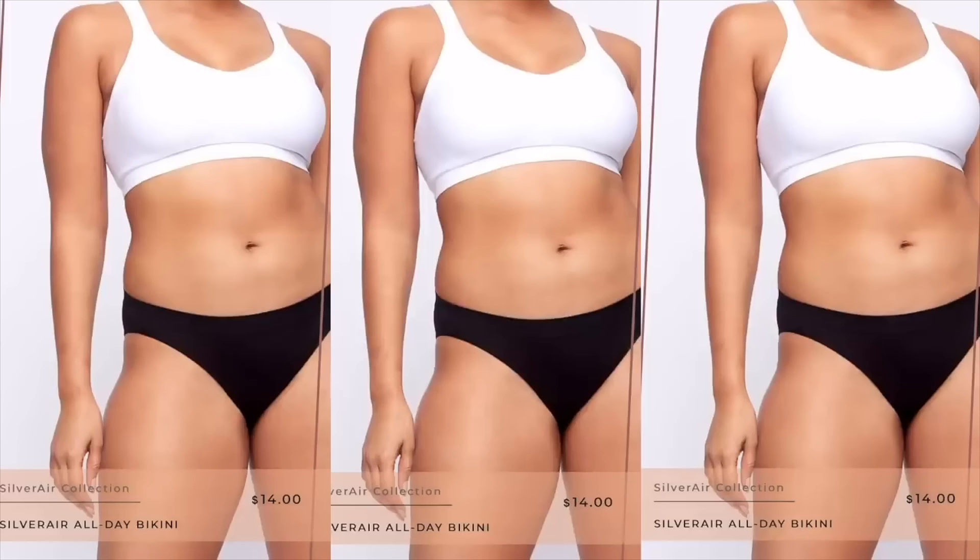These are the high-waisted leggings that go all the way down but keep everything in. This is where it gets cool — this is the first ever shapewear that uses a special silver yarn. They have a collection of the first ever shapewear to use this special yarn. It keeps your garments fresh, helping reduce the bacteria that comes into contact with the garment, cutting out the unwanted body odor and discomfort that we just don't need.